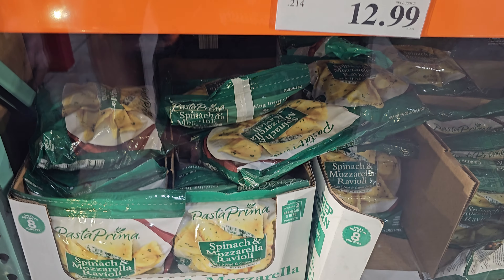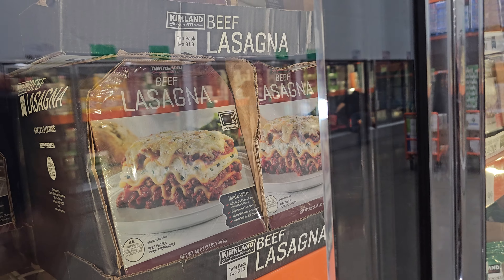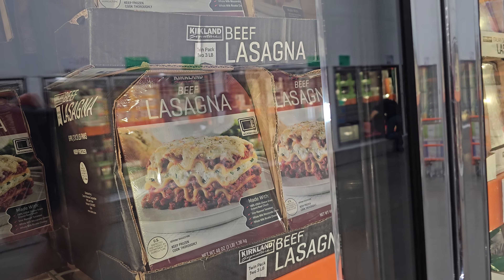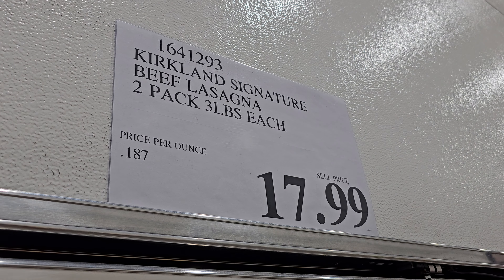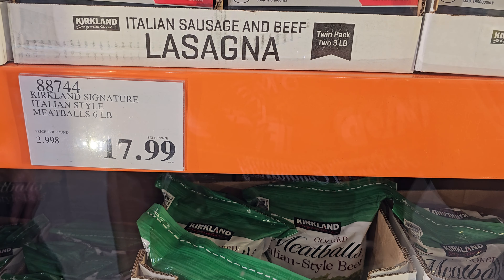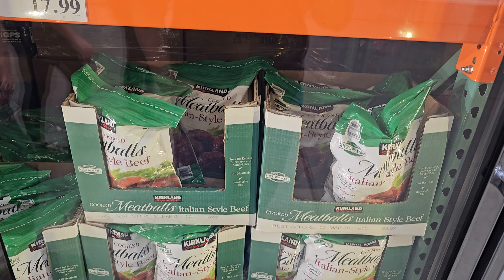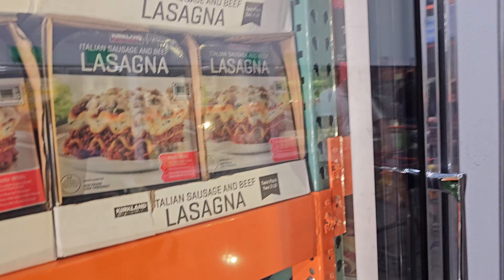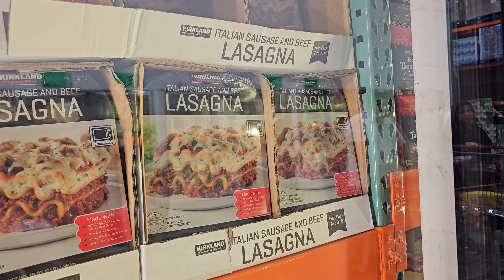For 12.99 we have the spinach and mozzarella ravioli. The beef lasagna is 18 and you get two. Then 18 dollars you have the Kirkland Italian sausage and meatballs — this is six pounds for 18. If you want the lasagna with Italian sausage and beef it's going to cost a little less, it's going to be 16.50.